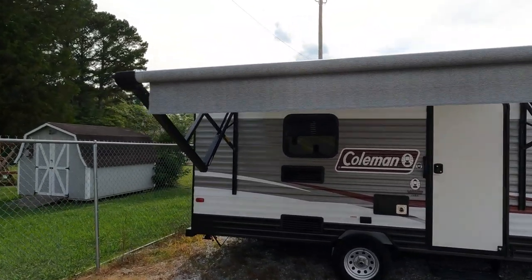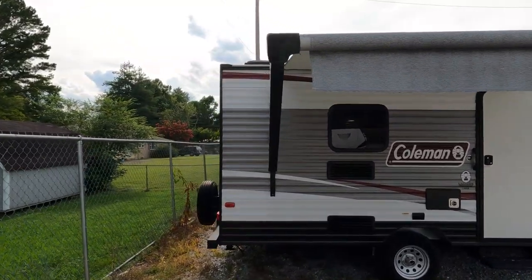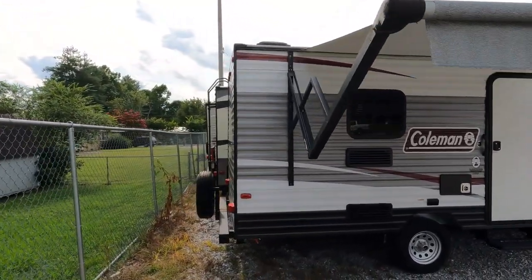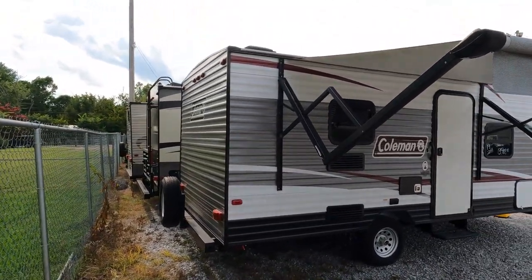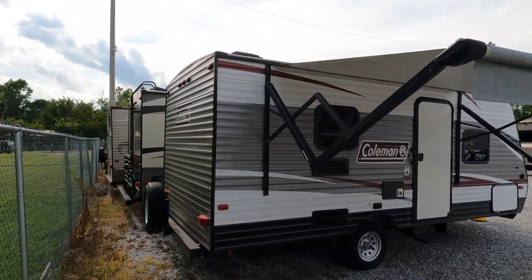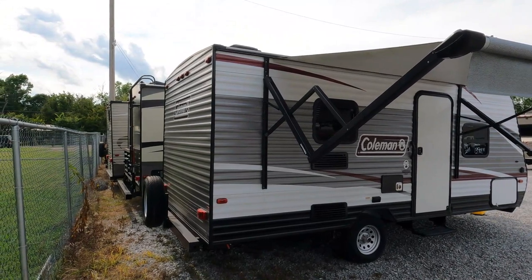They had been camping in it maybe 10 to 12 times by their estimate. Like most new RV shoppers, they got suckered into buying all those extra services — extended warranties, gap insurance, and all that — and actually wound up financing more because of it.